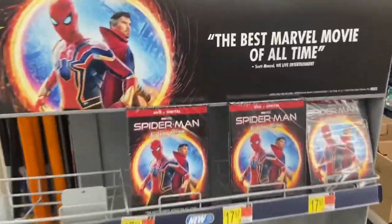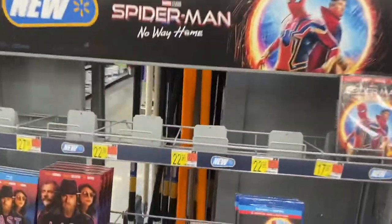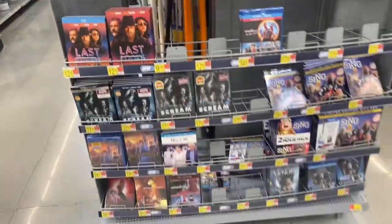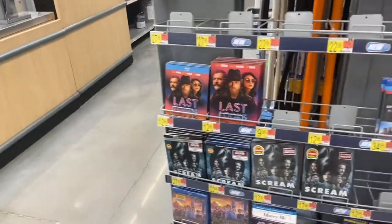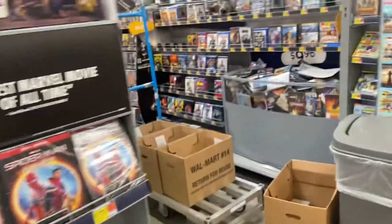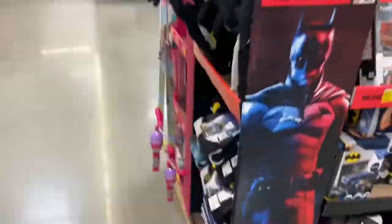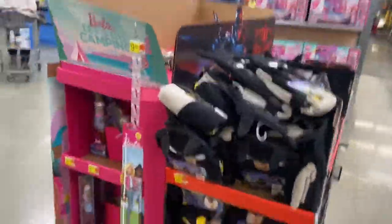Coming to the electronics section first, they just have the DVD — none of the exclusive, or even just a regular 4K, which is disappointing. They do have a Batman end cap, but it's just closed.